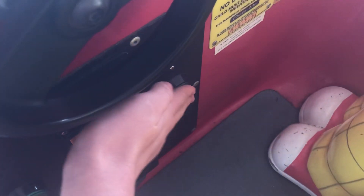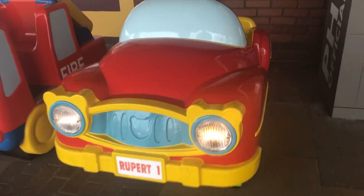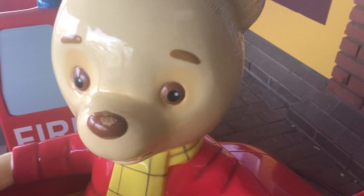I did find the photo-me one at Wookie Hall, but I just wanted to film the standard option. This is Rupert.